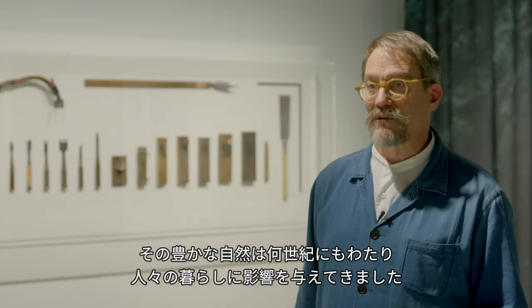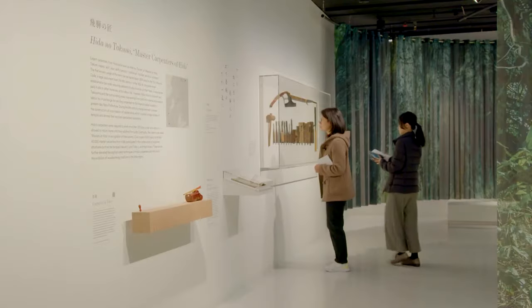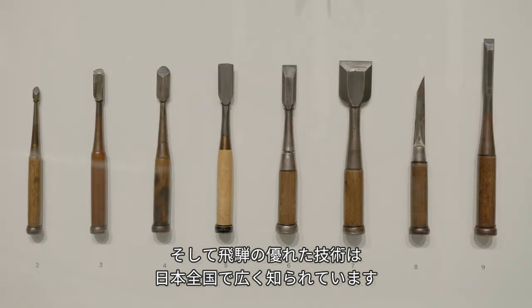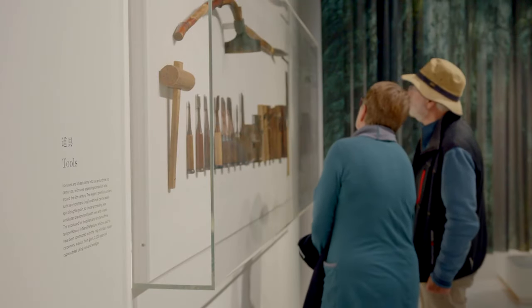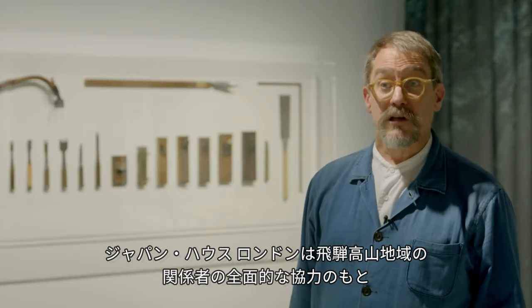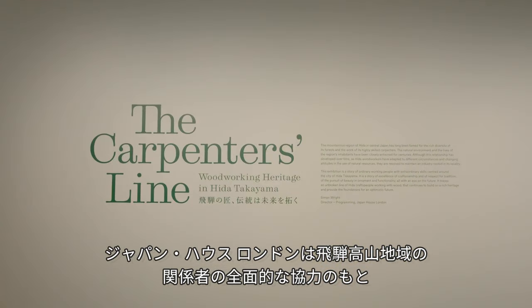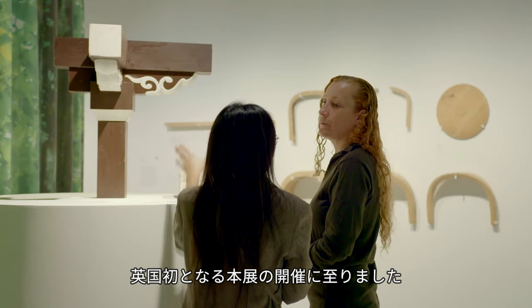This environment has influenced the lives of its inhabitants for centuries, and the skilled craftsmanship in woodworking has been famed throughout Japan. We have worked closely with our exhibition partners in the Hida region in order to put on this exhibition, which is a first for a UK audience.